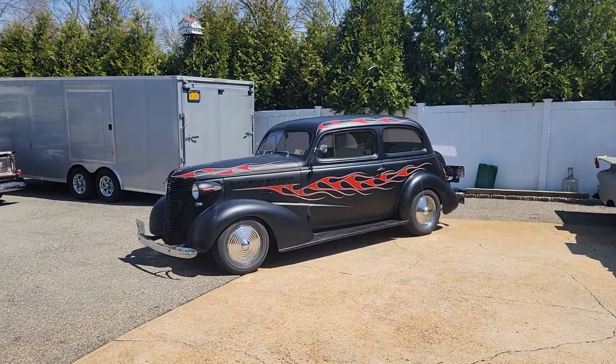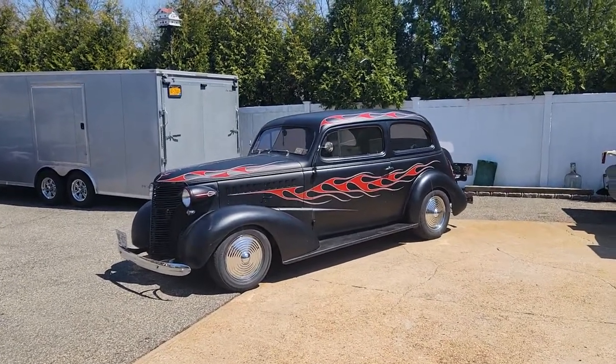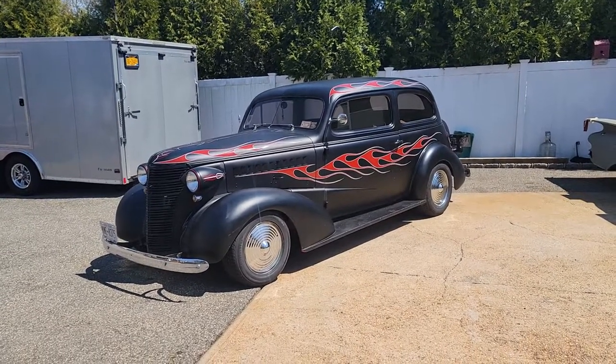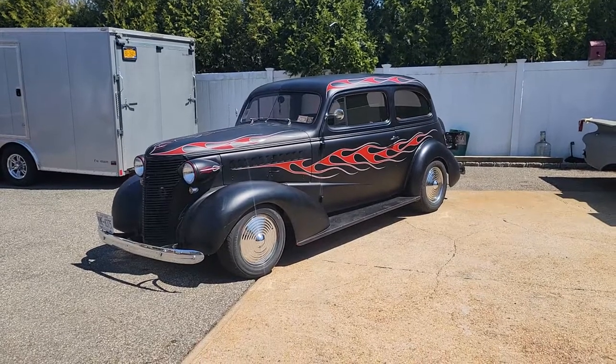Hey guys, thanks for joining us today. Mike here at Weeby Autos. Today we have a '38 Chevy Master Deluxe. I'm here with Danny, a good friend and mechanic. He can tell us a little about it. How are you doing today, Danny?